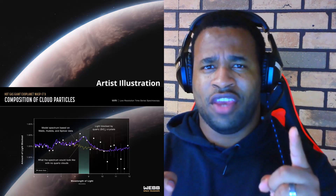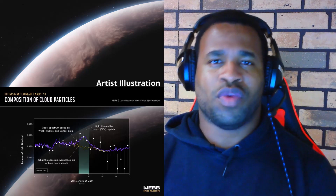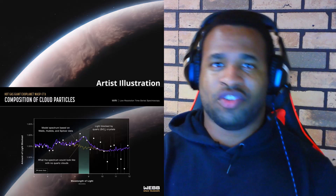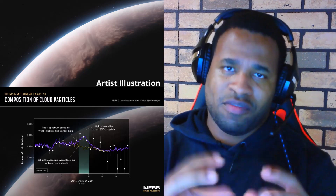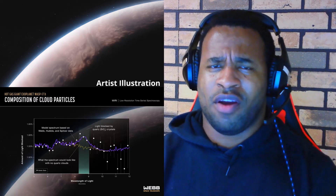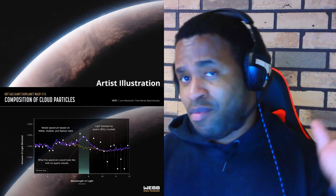The special ingredient that is also part of WASP-17b's atmosphere composition is quartz. Quartz is a silicate consisting of a combination of silicon and two oxygen atoms — SiO₂. It is really stunning to see how this compound is found in its atmosphere and how it is formed.